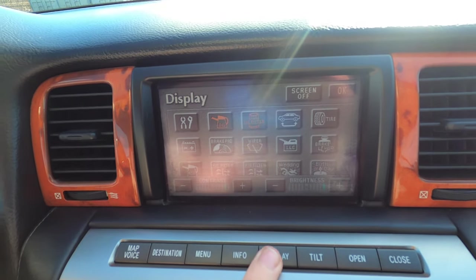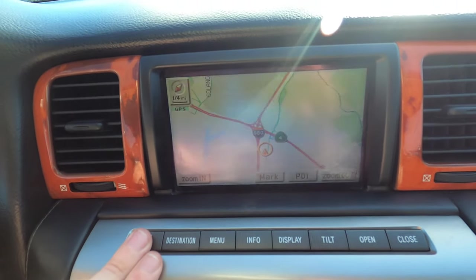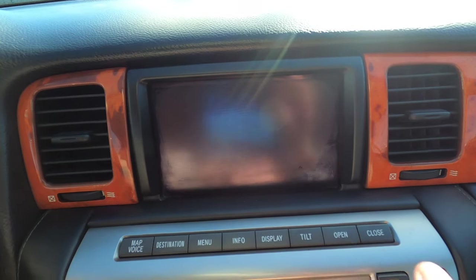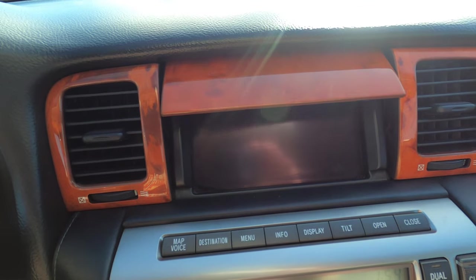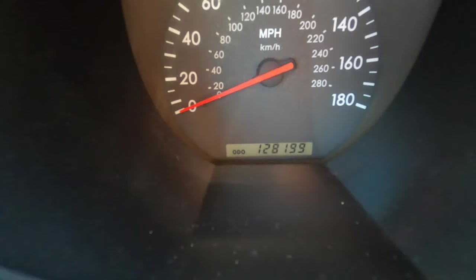Display, destination, map — you can do this, which is fun. The dash is in very good shape — no cracking that I can see, it's not sticky. The odometer reading is 128,199 miles. It's got auto headlamps, turn signals — those work — high beams, low beams, and mirrors all work.